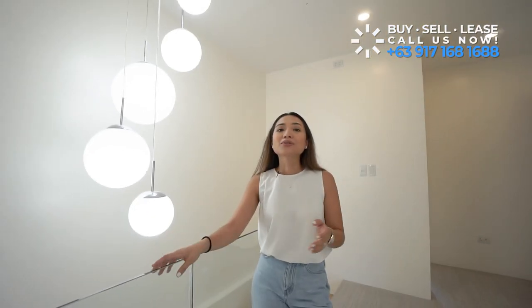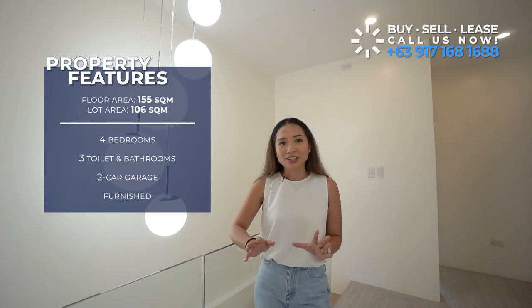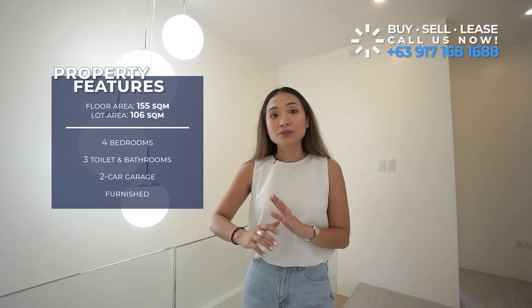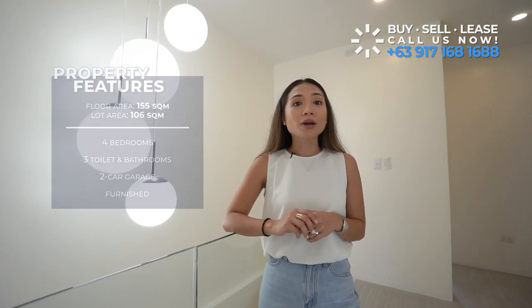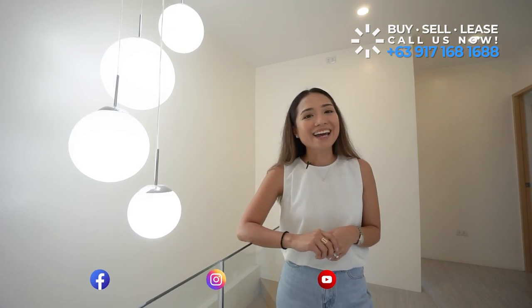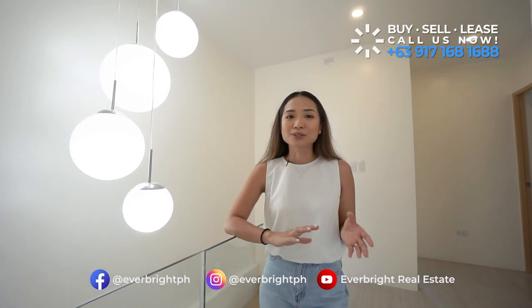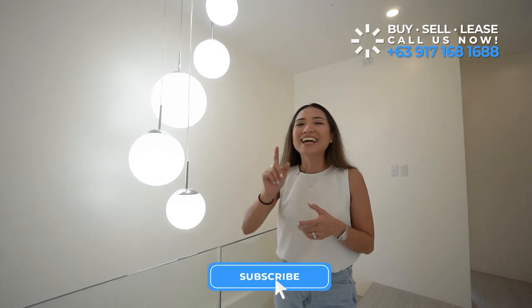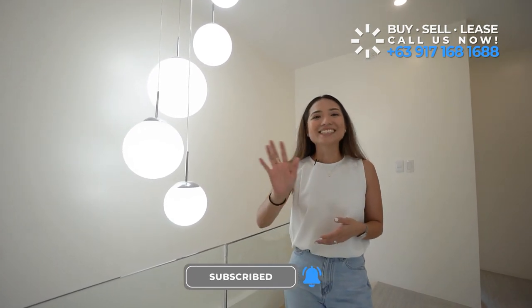There you have it. If you're looking for a house outside the metro, this house might just be what you're looking for. It's warm, cozy, has an open layout, and is very breezy. The master's bedroom is sizable and spacious. It comes with four bedrooms, three bathrooms, a two-car park garage, and is 155 square meters in floor area sitting on a 106 square meter lot. If you'd like to see this house, please call us at the numbers you see below. Give us a follow on Facebook and Instagram, hit like if you enjoyed this video, and don't forget to share, subscribe, and hit that notification button for great real estate. Till next time, bye-bye!